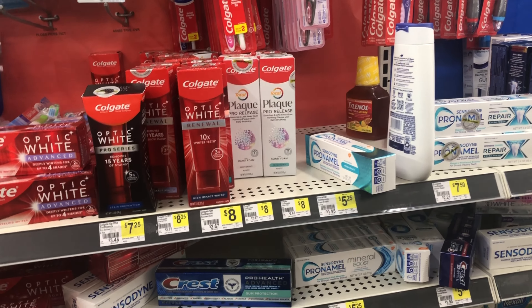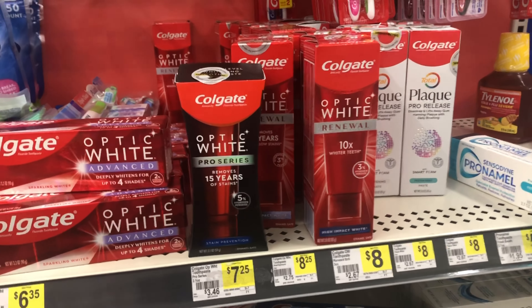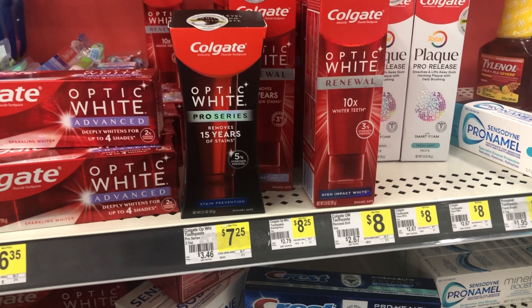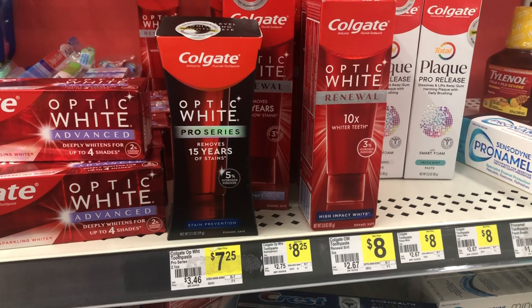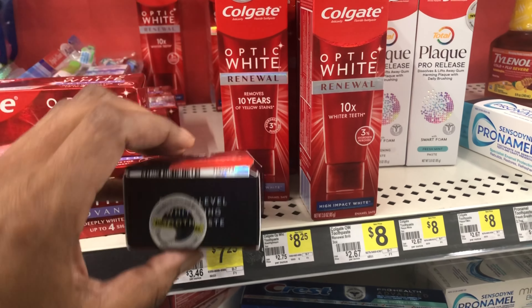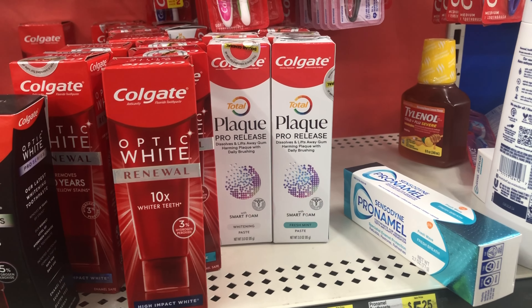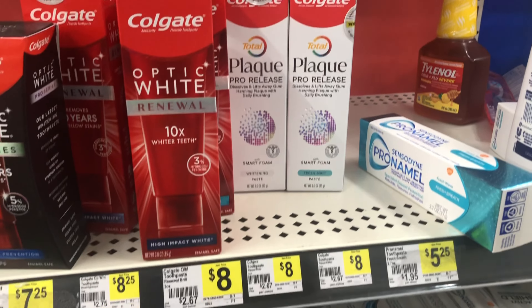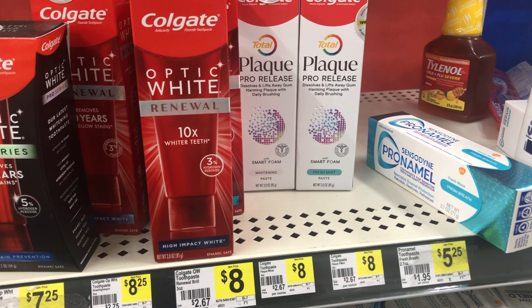The last two items I'm going to pick up are in the oral care section. I'm going to pick up this Colgate Optic White Pro Series at $7.25 — we have a five dollar digital coupon. When I first came over here it wasn't here, but someone threw it in the dollar aisle, so I'm just going to pick it up. It's a little busted up but it's okay. Then I want to pick up this Colgate Total Plaque Pro Release toothpaste — it's eight dollars and we have a five dollar digital coupon for that as well.